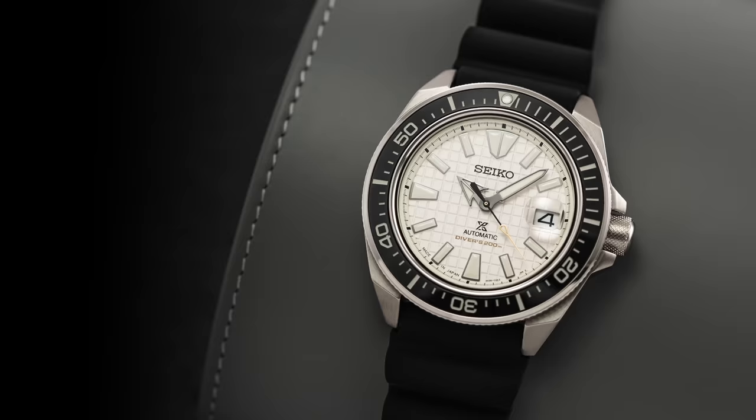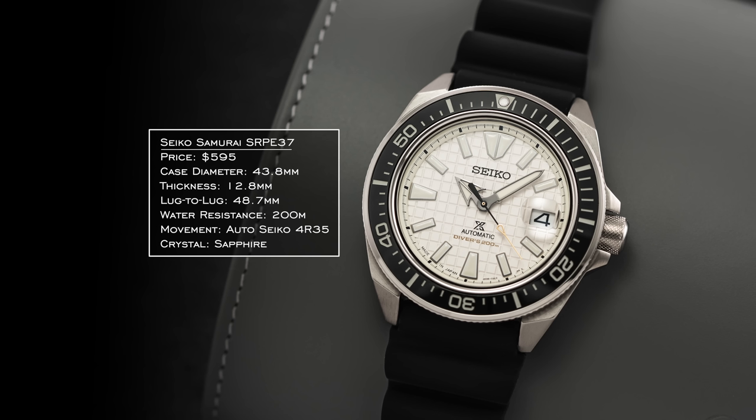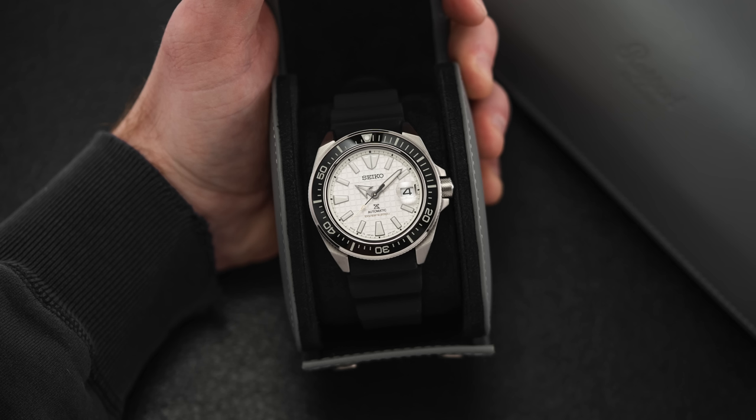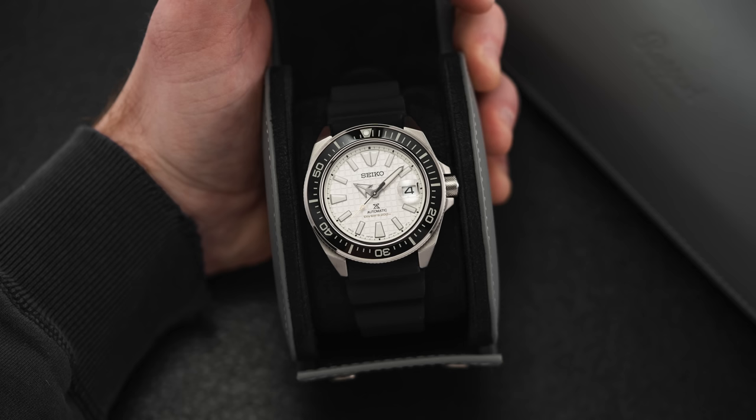We'll put one more Seiko in here — you could go all the way up to Marine Masters and things like that, but we'll cut it off with the Samurai collection, something like the SRPE37. These wear similar to the Turtle but have more angular case architecture and are more compact across the wrist. I would say this is the more modern, contemporary-feeling Seiko Prospex compared to the Turtle, which is more of that 1970s-inspired case design. The Samurai wears much smaller, 200 meters of water resistance, class-leading lume, and a 4R35 movement inside.